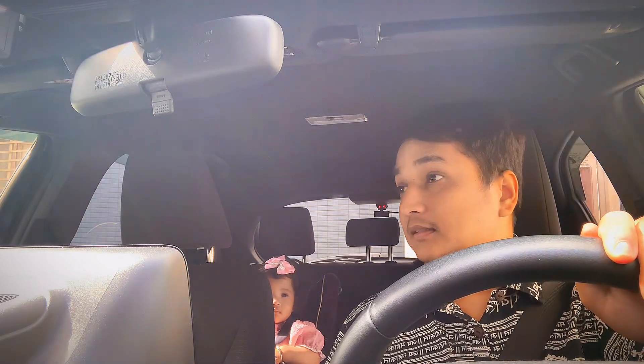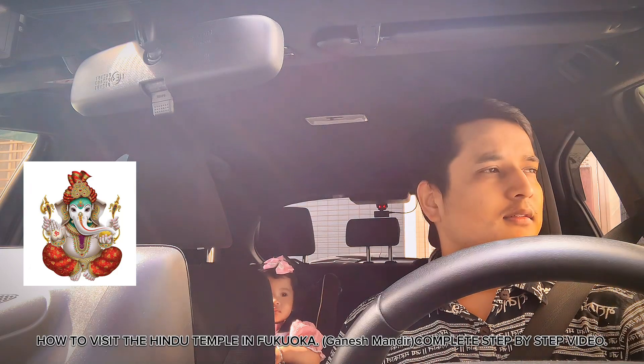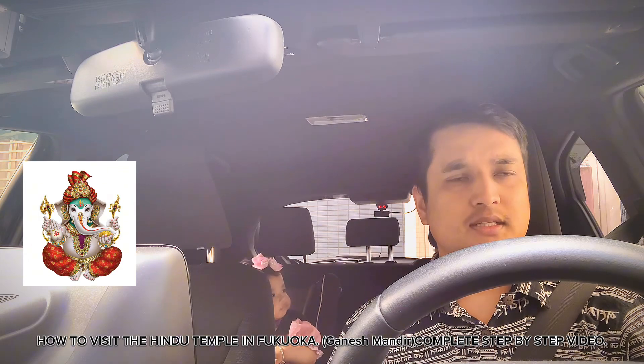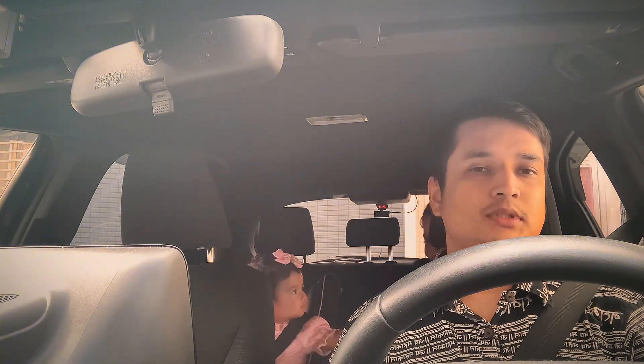Hello everyone! Today, I am in the first place. I've been here a little bit, in the Philippines. I've been here a little bit. I am now in the first place.